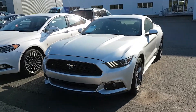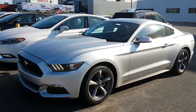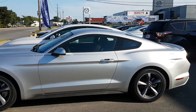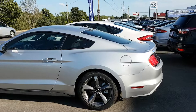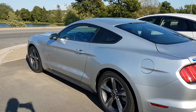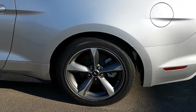Hello Lisa, this is our 2017 Ford Mustang V6 Fastback. This has a manual transmission, intelligent access, push-button start, power windows, power locks, Ford's capless fueling system, beautiful rims on this Mustang.